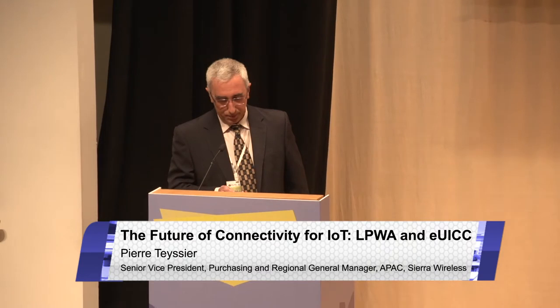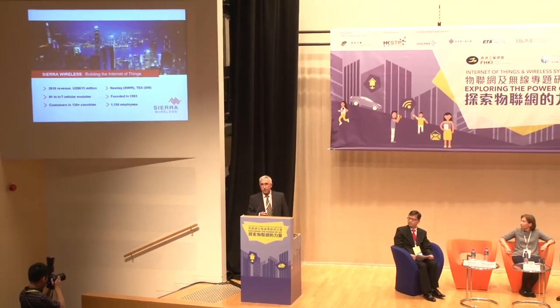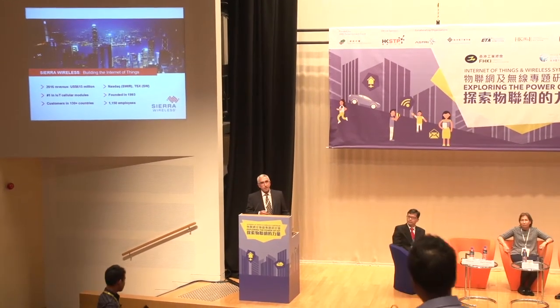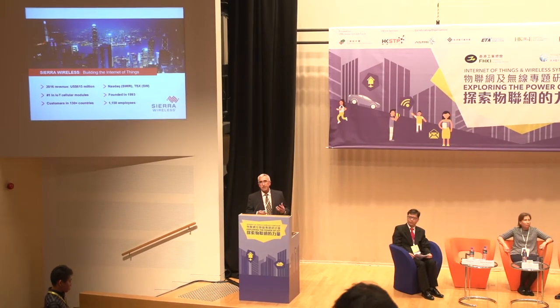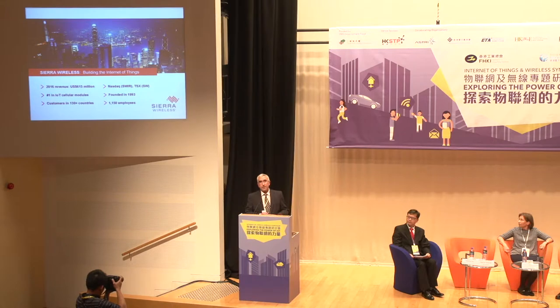I'm going to start with a very brief introduction about who we are and then jump into the real topic. CR Wireless — we are building the Internet of Things. Building innovative wireless solutions is really in our DNA. We have the wireless technology and the global team to deliver. To date, we have shipped more than 120 million M2M devices running on more than 80 cellular wireless networks.